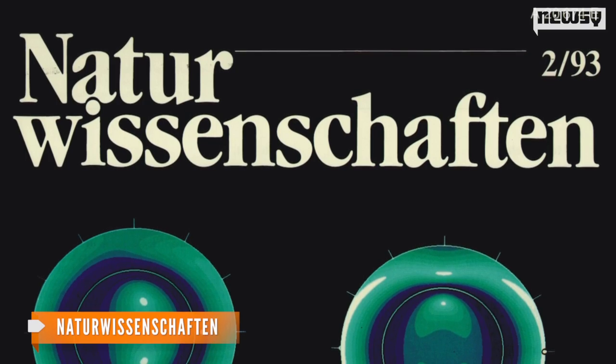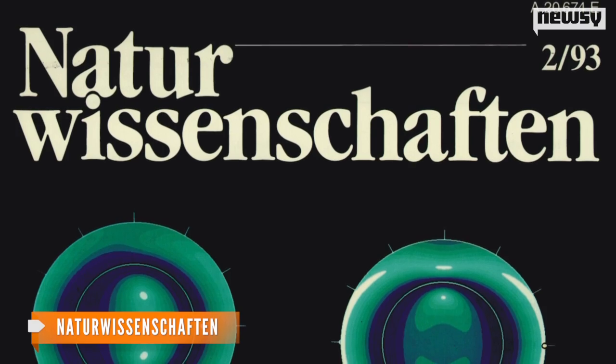Researchers say Mercuriceratops was likely a plant-eater with a beak-like mouth that lived around 77 million years ago during the Cretaceous period. The research was published in a German journal, whose name we're not even going to try to pronounce.